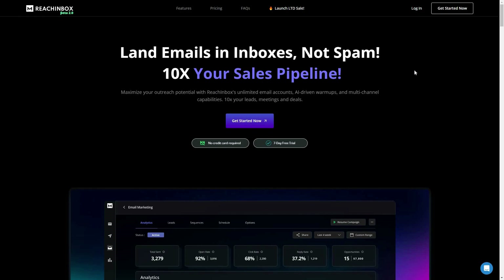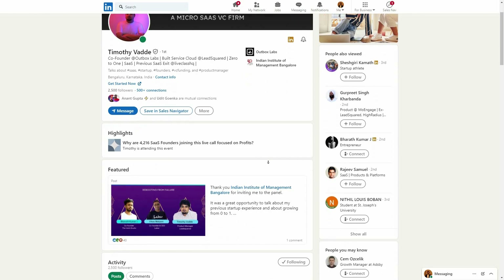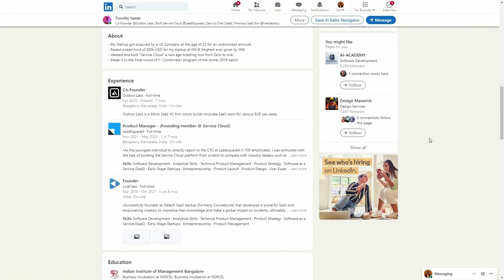It is called Rich Inbox and the reason I am reviewing this tool is because it has very high potential in the field of cold emailing. This is a relatively new tool but the features it is offering are simply amazing. The founder of Rich Inbox is Timothy Vett and he has a pretty strong tech background, so you can trust this product.